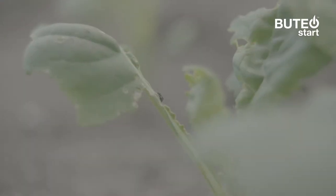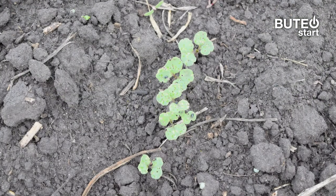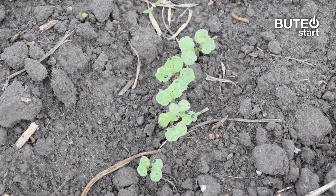With Buteo Start, you get immediate and effective protection from flea beetles, giving your canola outstanding resistance during the all-important early stages.